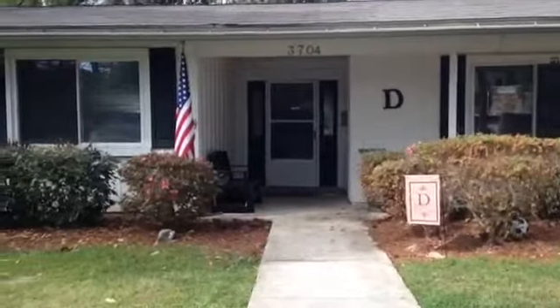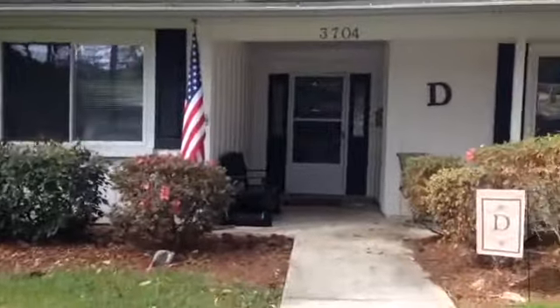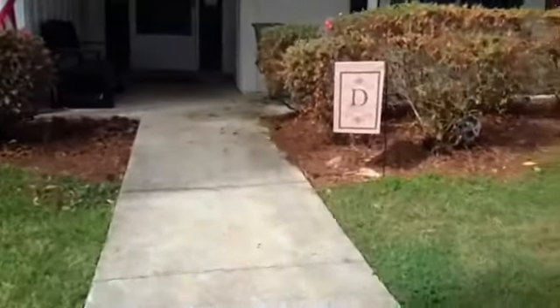Hey guys, it's Abby Grace and me Isaac, and today since I now have 60 subscribers and we hit our goal, I decided to do an updated house tour since I moved. So let's get started! Here's the outside of our house — we've got all this nice stuff, we've got a flag and another flag. Let's go!